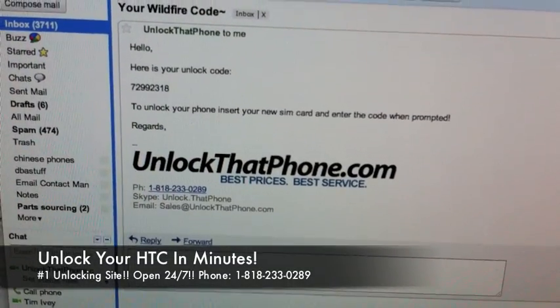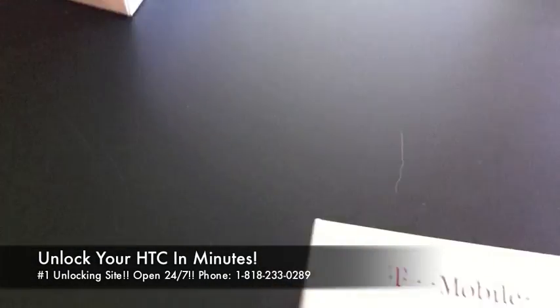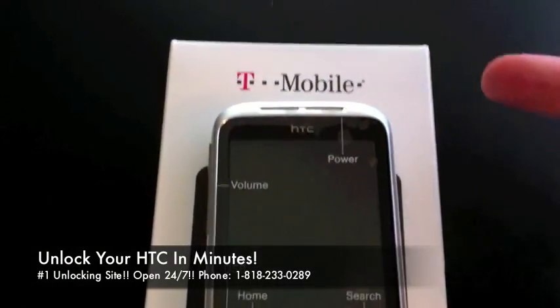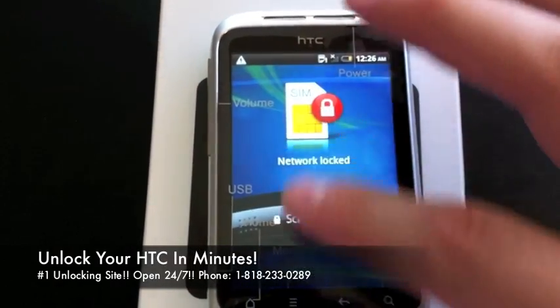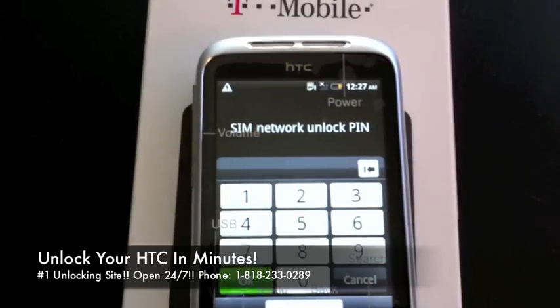Once you get the code, you'll see it in your email just like this. You will boot your phone up with a non-T-Mobile SIM card — a SIM card that doesn't belong to the carrier the phone is from. In this case I put in an AT&T SIM card. When I booted it up, you can see it says 'Network Locked.' Slide it down and you get the SIM network unlock PIN prompt — we're going to punch it in.